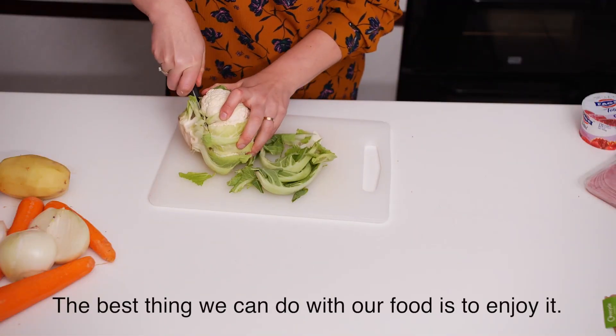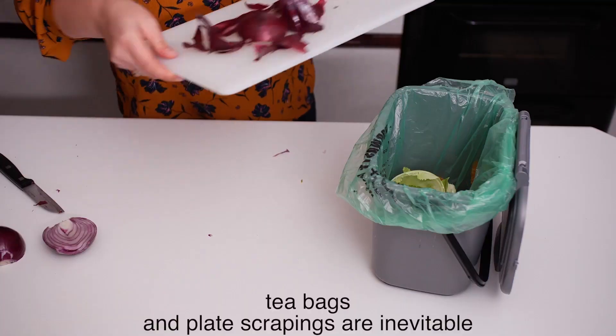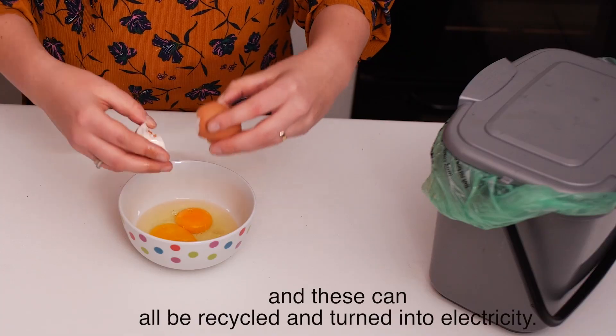The best thing we can do with our food is to enjoy it. But some waste, like banana skins, orange peel, bones, tea bags and plate scrapings, are inevitable. And these can all be recycled and turned into electricity.